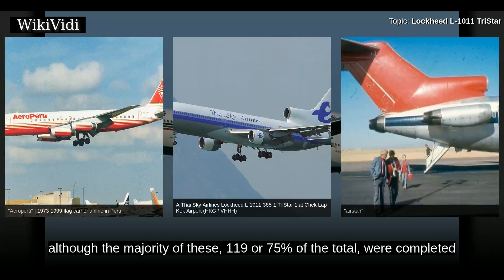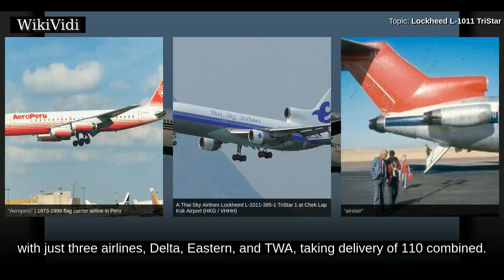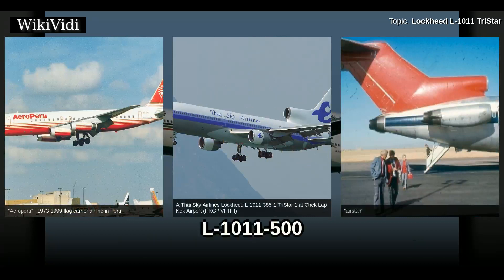A total of 160 L-1011-1 TriStars were built before production ended in 1983. Although the majority — 119, or 75% of the total — were completed during a four-year period between 1972 and 1975, most sales of the L-1011-1 were to U.S. operators. Just three airlines — Delta, Eastern, and TWA — took delivery of 110 combined, with a further two aircraft placed with a fourth U.S. airline, Pacific Southwest Airlines.